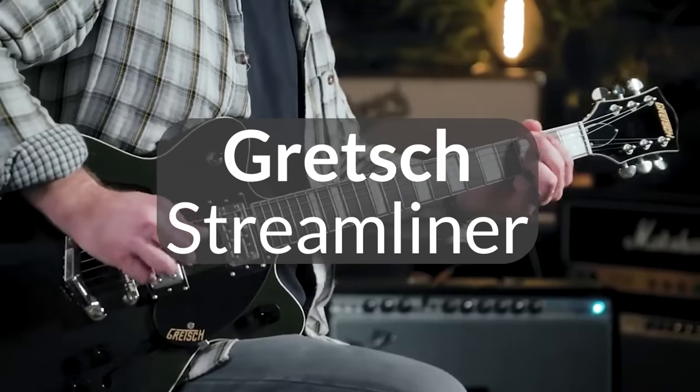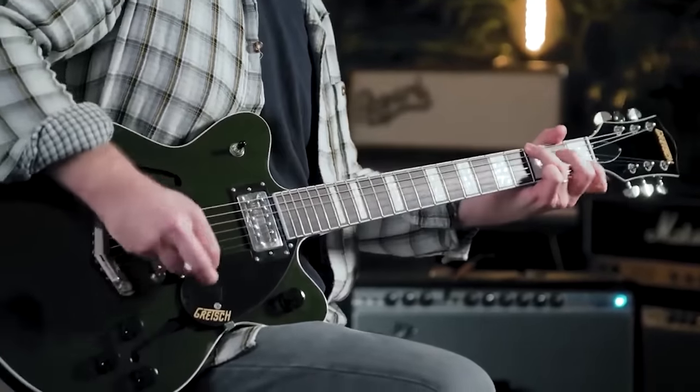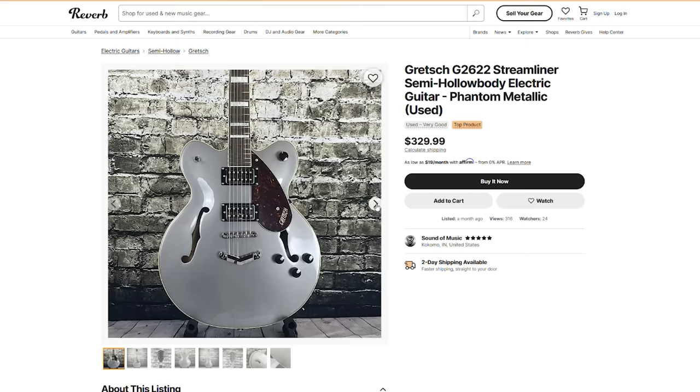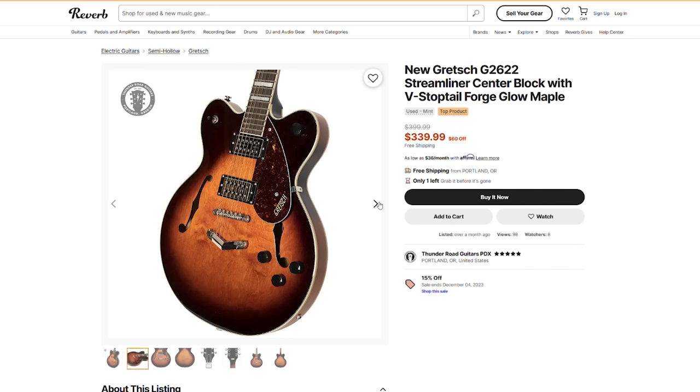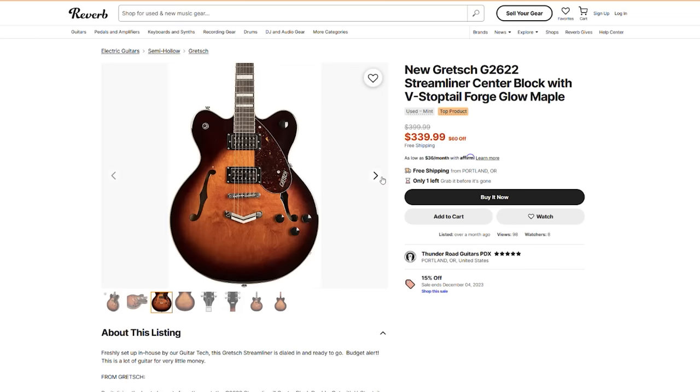And if the Players Edition price is too much, let's stay with Gretsch — check out the Streamliner models. Super cool Gretsch vibe, block inlays. You can find these things for $250–$300 on Reverb. So that Gretsch style, that classic vibe — check those out for sure.